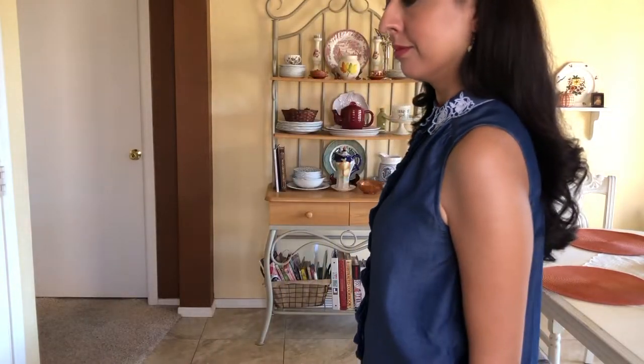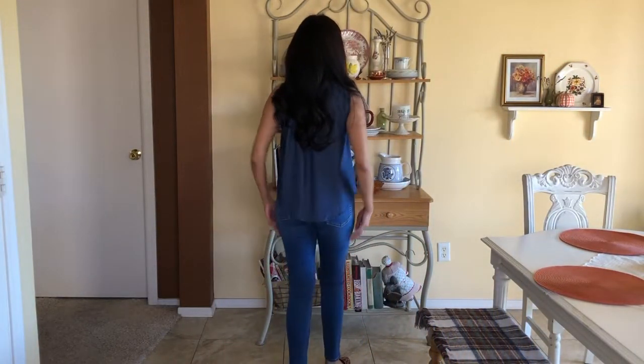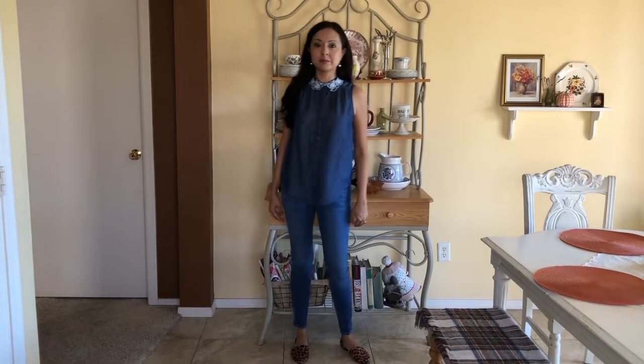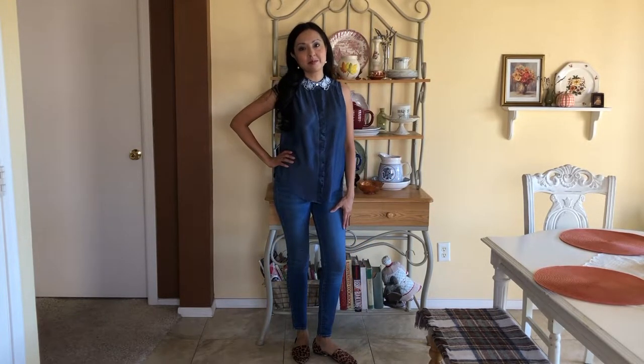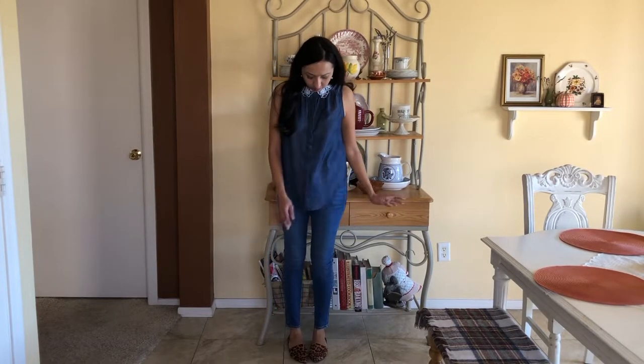Another core item is this blouse from Kohl's — the brand is LC. I got it on clearance. I love the collar with white flowers, and the blue color feels very fall to me. Although it's sleeveless, I can layer it with a cardigan. It's perfect for right now, and those leopard flats I found at Bell's Outlet are so cute and comfortable.